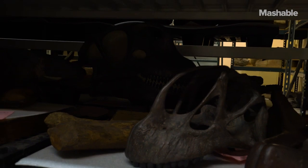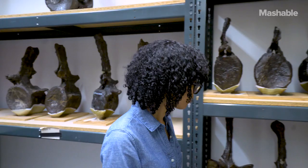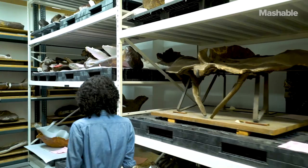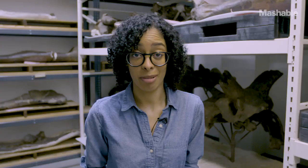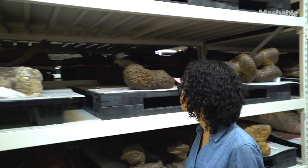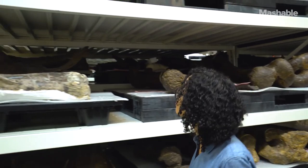If there's one thing we learned at the Big Bone Room at the American Museum of Natural History, it's that every specimen has the potential to lead to the next big dinosaur discovery. With technology making it so easy to scan and share data with paleontologists all across the globe, size really doesn't matter.